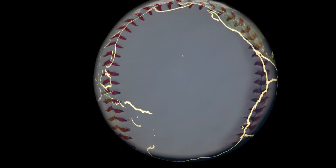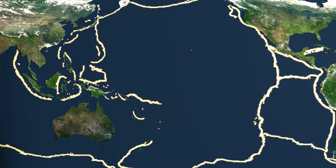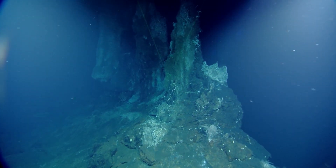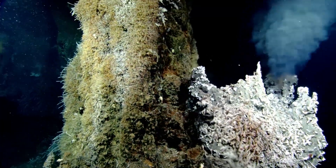Hydrothermal vents are located at mid-ocean ridges. Picture it as seams along a baseball. When you go away from these seams, it's almost like the desert — there's not really much life there. It's called the abyssal plain, so it just looks like it's going on and on. When you get closer to these little seams on the baseball at the hydrothermal vents, you see an abundance of life.